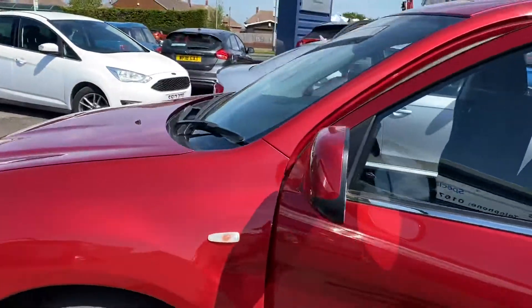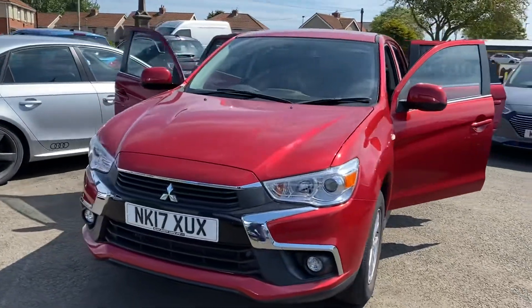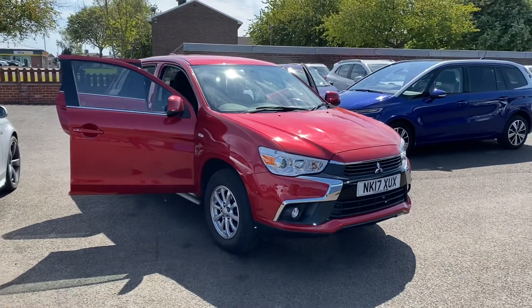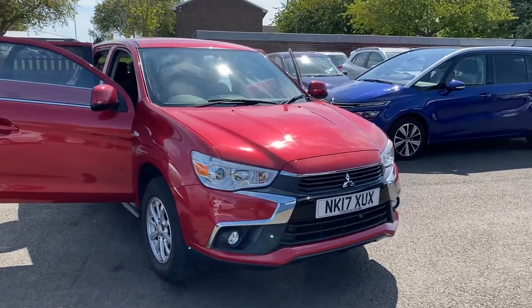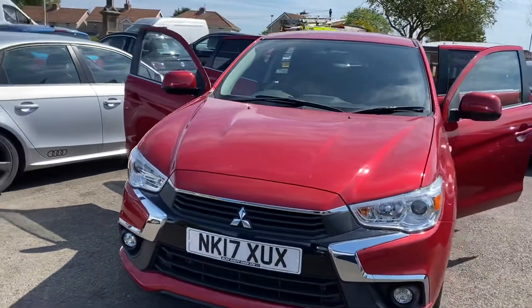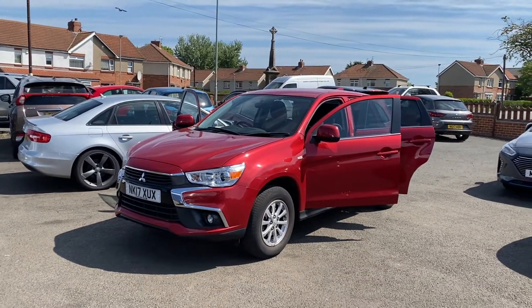Please get in touch if you're interested in the vehicle and we can reserve the car for you with a £200 holding fee. We also offer home delivery at the moment, which is proving very, very popular. If you're not local, we can arrange for the car to be delivered — it's a very reasonable price, only 55 pence a mile, so it's exceptional value. The car would leave with a full 12 months MOT and a full service as well. Please get in touch, thank you.